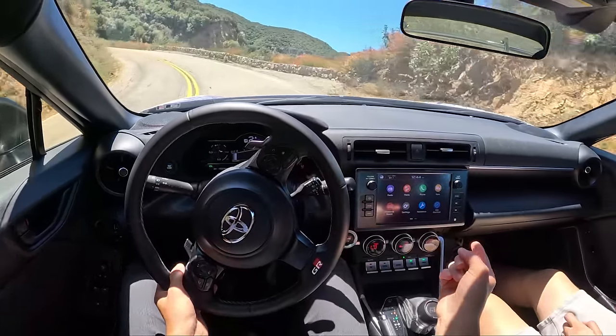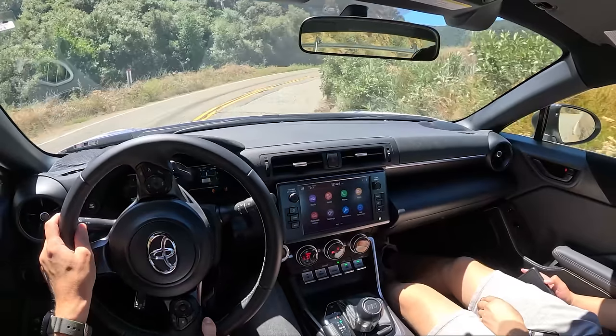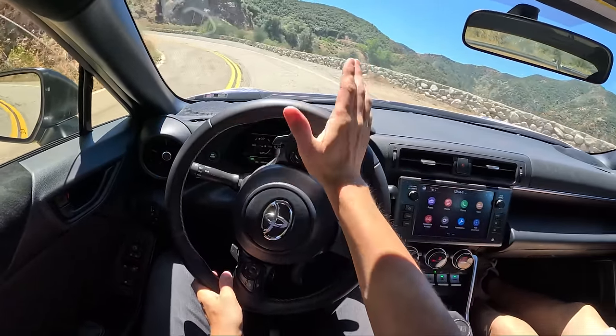So it sounds like you've disabled the fake engine sound? Yep — first thing I did on my BRZ. Great mod. Everything you've done here has improved the driving experience — this is awesome.